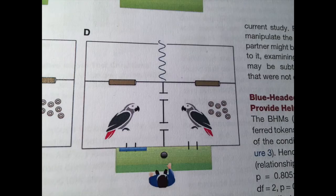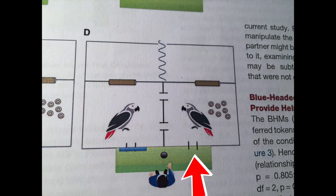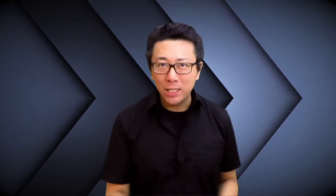Now let's move on to the last condition, condition D, the motivational control condition. Both birds are in. The actor bird has all the tokens, and its exchange door is now open. The neighbor bird's exchange door is closed. There is a human and there is food. In this condition, would the actor bird give tokens to the neighbor? The answer is no — the actor bird would directly exchange the tokens with the human for food. These findings indicate that the actor bird clearly understands the whole situation: what the tokens are for, what the exchange door is for, and whether each bird is able to engage in exchange.